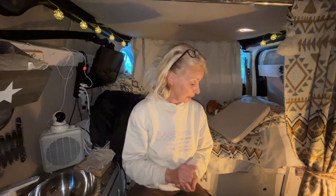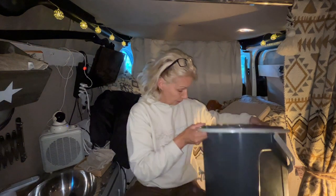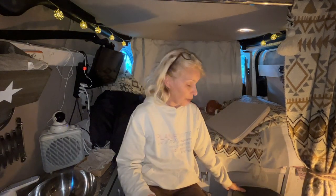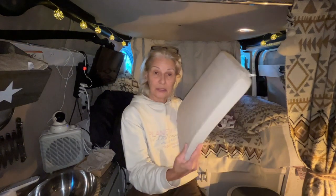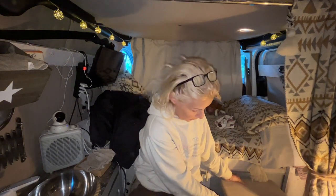It's really a good solution because I don't have to go outside to the toilet at night or in the morning if I want to stay a little bit longer in my van. I put these cushions on the bucket and it looks like a proper seat.